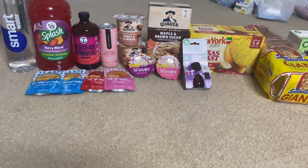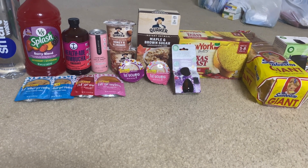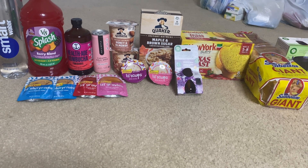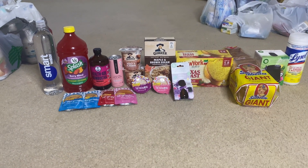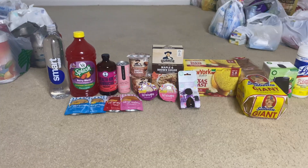Last but not least is the Air Wick Essential Mist refill. This was $5.48, got back $1.50 from Ibotta, making the final cost just $3.98. Now let me show you the receipt.